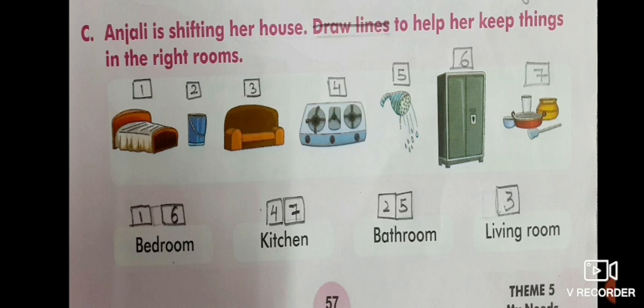Now, Anjali is shifting her house - draw lines to help her keep things in the right rooms. Children, don't actually make lines because it does not look neat and is very confusing. Instead, kindly mark items with numbers only - like one, two, three, four - to match things to rooms. For bedroom, the required items are number one and number six - that's the bed and almirah. For kitchen, numbers four and seven. For bathroom, numbers two and five. For living room, only one thing: the couch, number three.